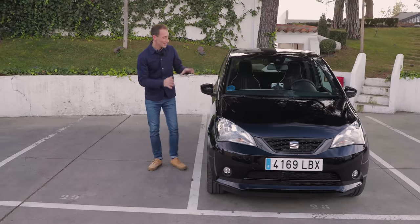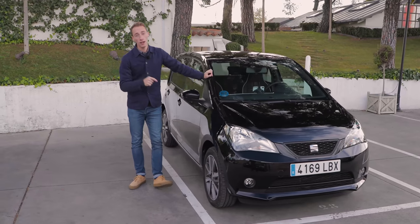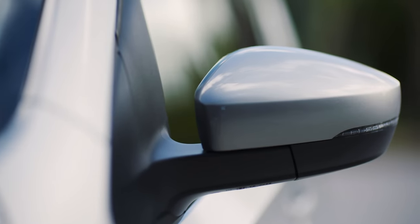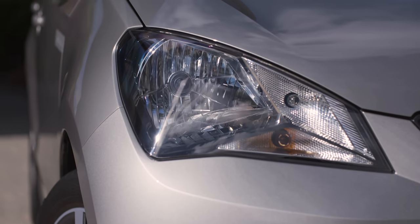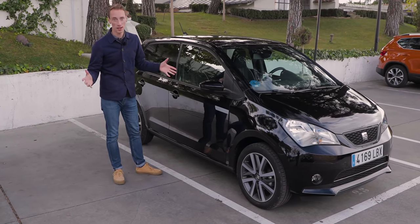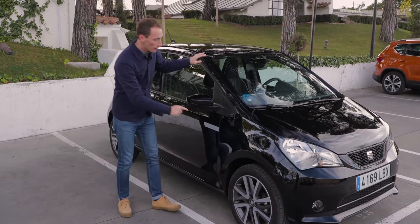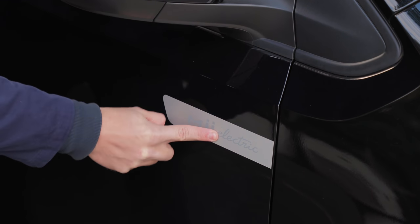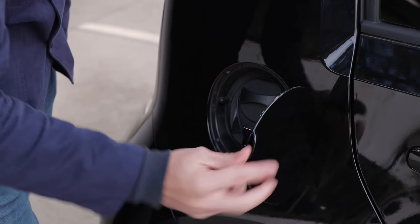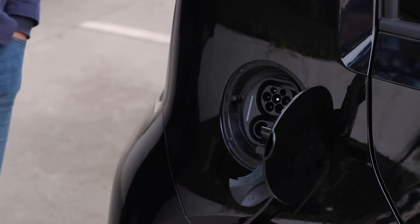SEAT decided to bin the petrol-powered versions of the Mii earlier this year in the UK and has reinvented this car as a fully electric city car. But part of this radical reinvention doesn't really involve any dramatic design changes — on the outside it's exactly the same as before, but it now has the word 'electric' on the side and on the back, and instead of a fuel filler you now have a charge port.